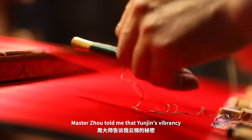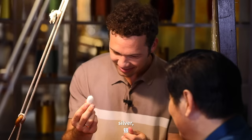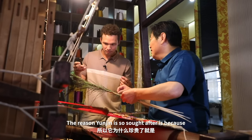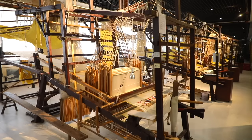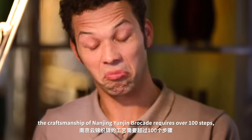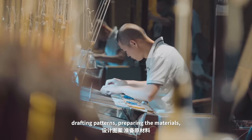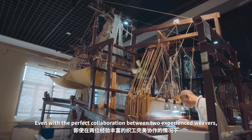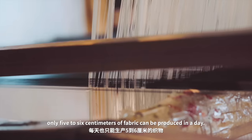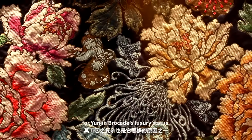Master Zhou told me that Yunjin's vibrancy comes from the precious materials woven into its silk threads, such as gold, silver and peacock feathers. Through my discussion with Master Zhou I learned that the craftsmanship of Nanjing Yunjin brocade requires over 100 steps, including using manufacturing looms, drafting patterns, preparing the materials, and many steps of weaving. Even with the perfect collaboration between two experienced weavers, only five to six centimeters of fabric can be produced in a day. The complexity of the craft is also one of the reasons for Yunjin brocade's luxury status.